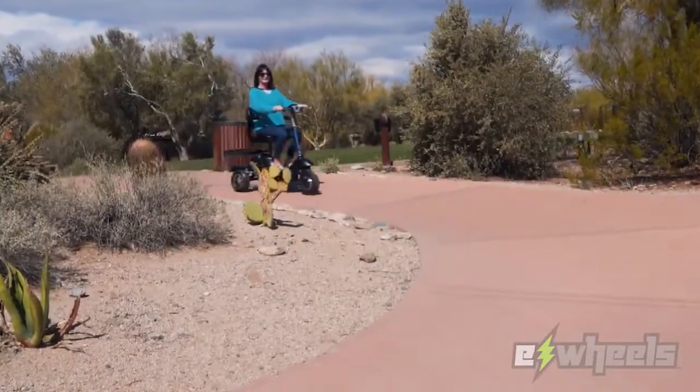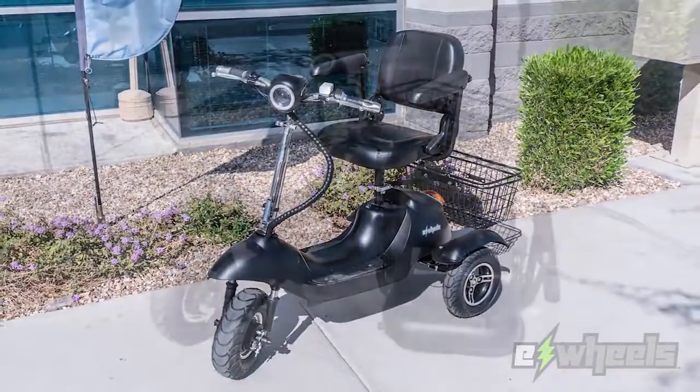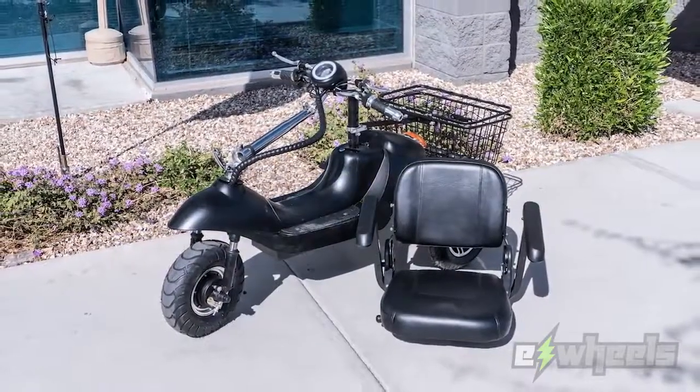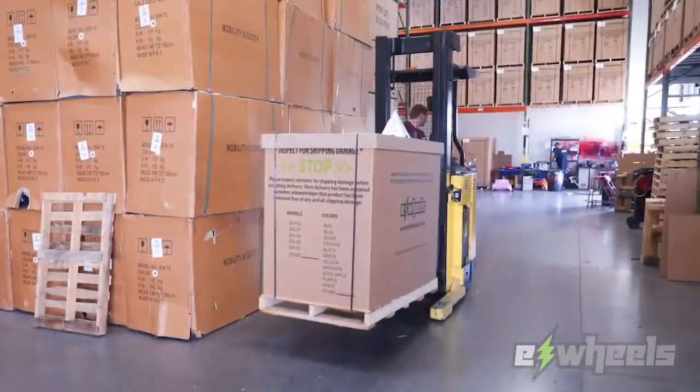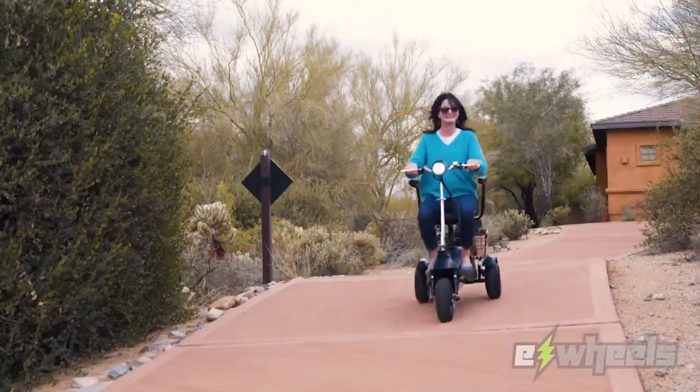With three different speed settings, this scooter provides safety and performance. For easy transport, the EW19 also has a folding tiller. Shipped fully assembled and ride ready, the EW19 Sporty is just what you're looking for.